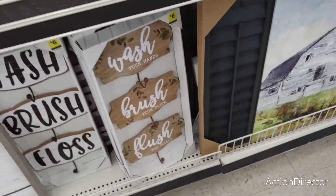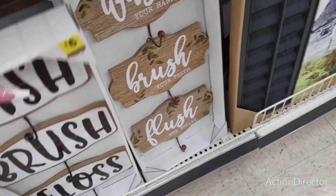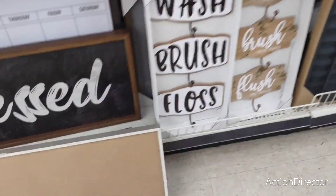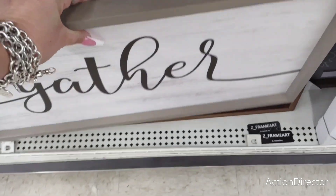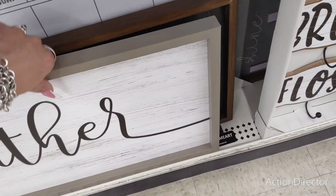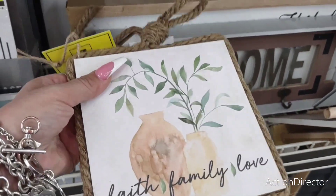Look at this: 'Wash, brush your teeth, flush the toilet' — these are going to be $6. Two different designs. They also have farmhouse stuff — you have blessed, gather. And then of course, faith, family, love.